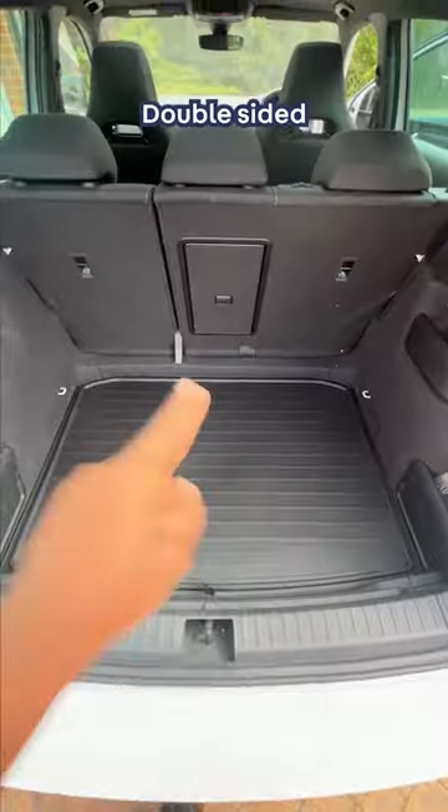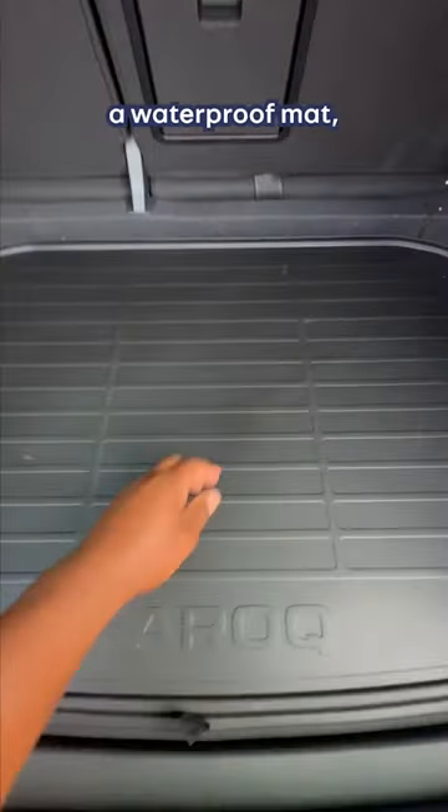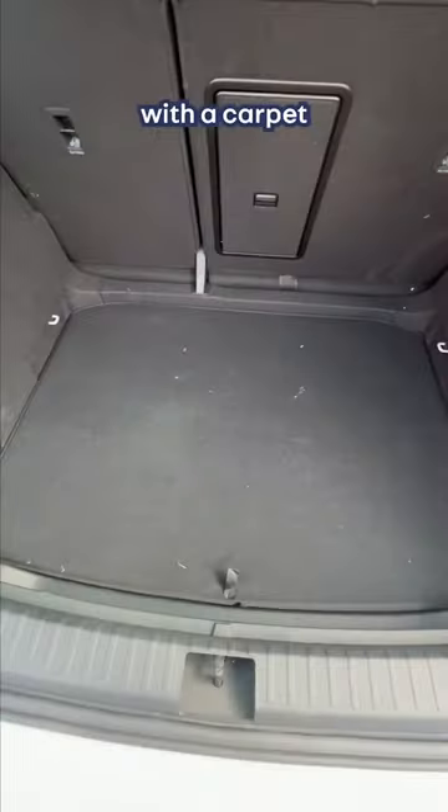There's an ice scraper, a double-sided boot floor — one with a waterproof mat and the other with a carpet — and partitioners with velcro.